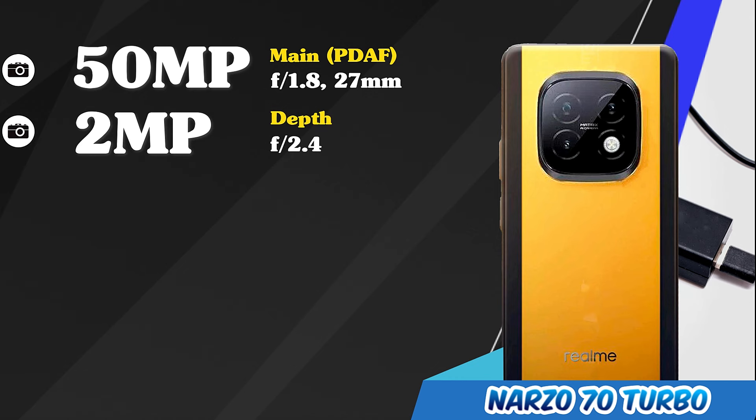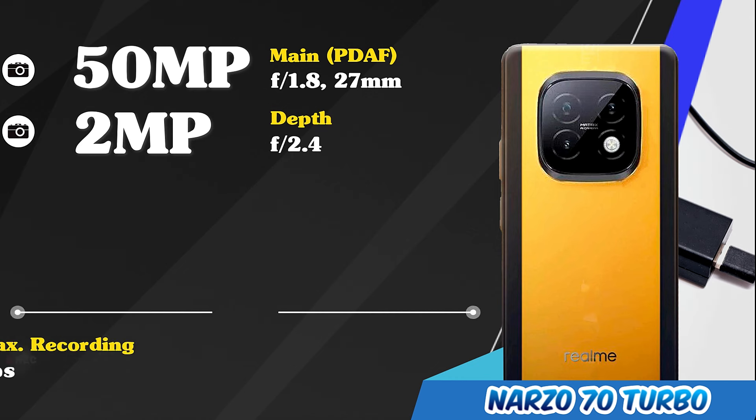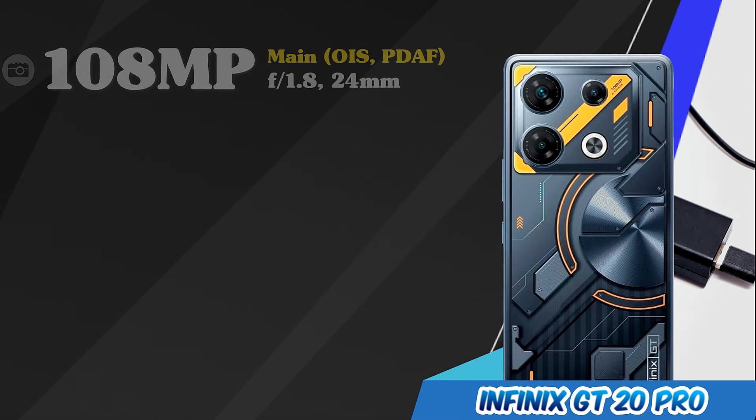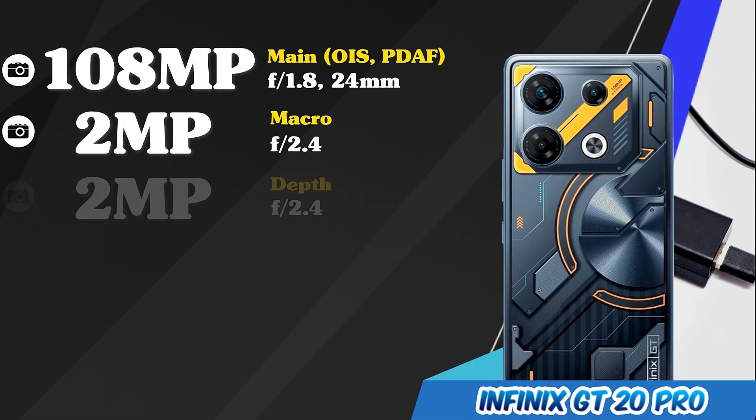Main cameras of the Realme Narzo 70 Turbo. Main cameras of the Infinix GT20 Pro.